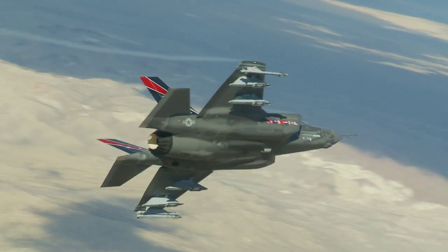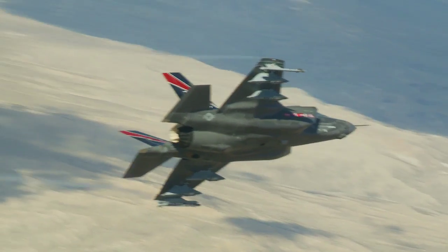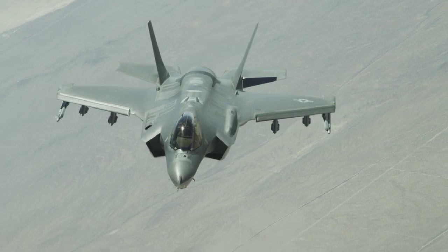We also had the first flight with external stores on the F-35 on 16 February, with four external pylons, two AIM-9Xs, and internally two AMRAMs and a 1,000-pound class stores.